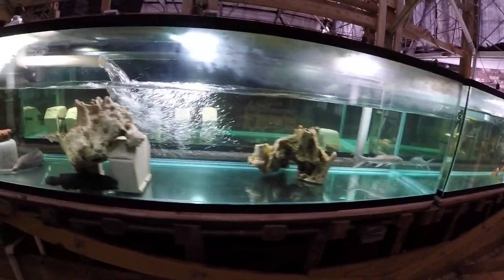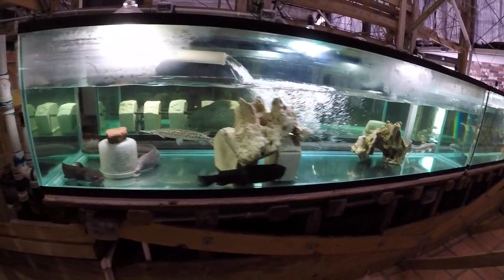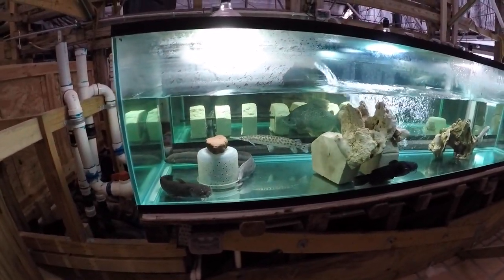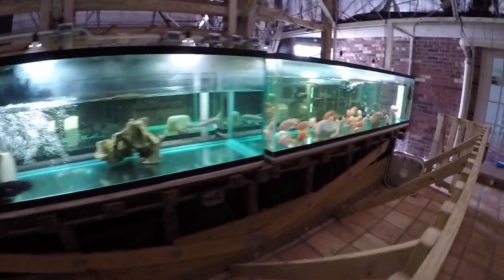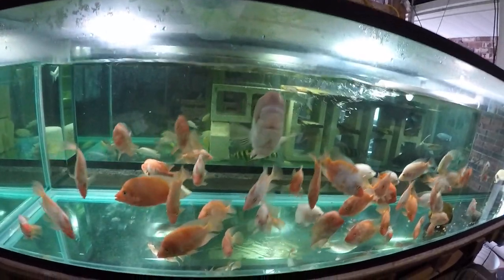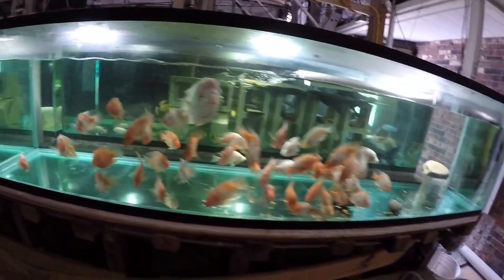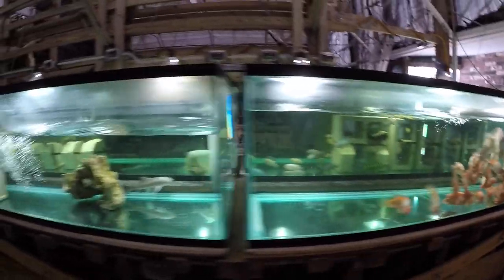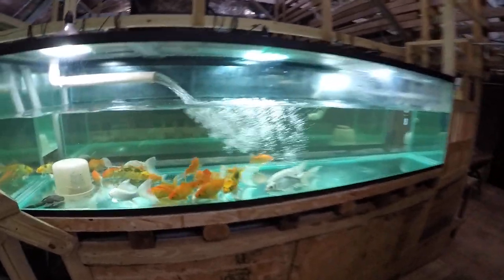So this tank has been doing all right. The Red Devils and Aten, the Midas, are doing okay in this tank all together for now. There's never any problems with koi and goldfish.